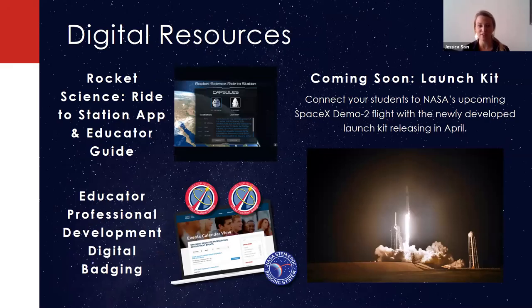We also have digital resources. We have the Rocket Science Ride to Station app, where students go through the different components of building a rocket, launching a rocket, and ultimately docking to the International Space Station. There's an educator guide with Next Generation Science Standards-aligned activities to accompany the app. We also have digital badging through the Educator Professional Development Collaborative, EPDC, for both students and teachers. And coming soon, we have our launch kit, releasing in the next couple of weeks, with resources to get students excited about the upcoming SpaceX launch as our NASA astronauts launch from American soil once again.